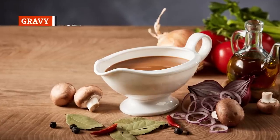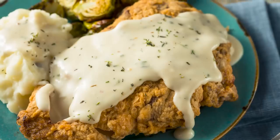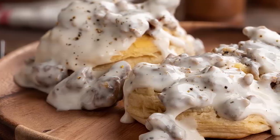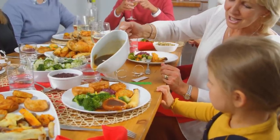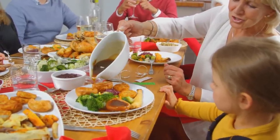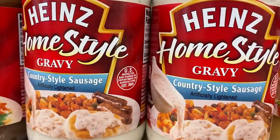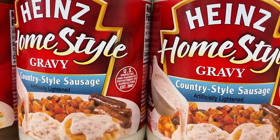For some people, gravy is not just a Thanksgiving Day treat. Gravy can be used to spruce up dishes like steak, mashed potatoes, and biscuits at any time of year. For those looking to add a splash of gravy to their weeknight dinner, canned gravy seems like a useful hack. However, we don't recommend buying pre-made gravy, especially not from the dollar store.